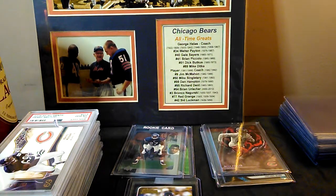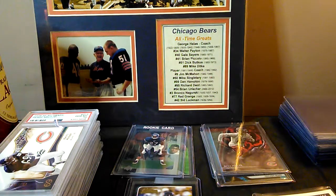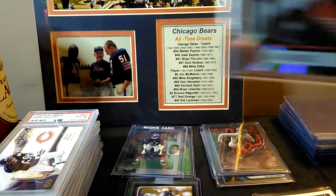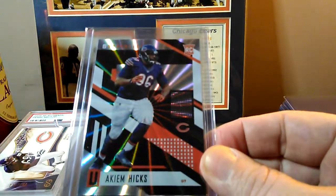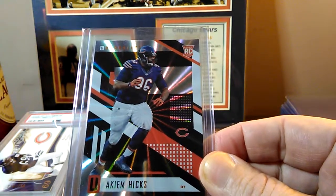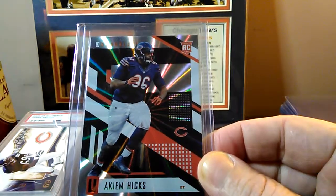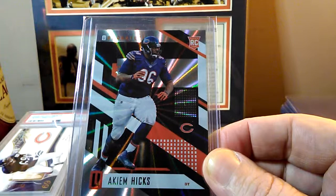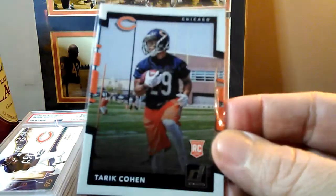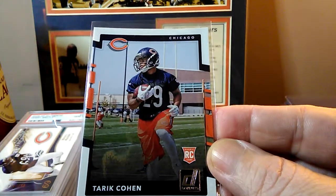PSA guys, I have a little bit of a question. I've been having fun doing the whole grading thing and the biggest pain has been trying to navigate the PSA website. I'm thinking about doing some prospecting. For example, this guy — this is his only rookie card and he made the Pro Bowl this year. I'm assuming eventually he's going to get added to the Pro Bowl registry, so I'm going to send this in.